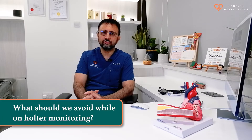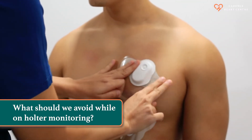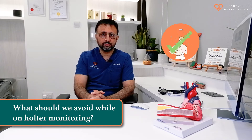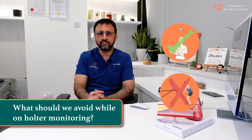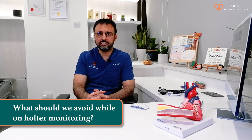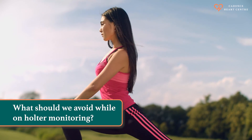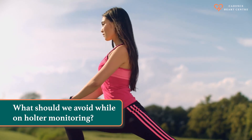There are certain precautions you may have to take while wearing a Holter monitor. The current Holter monitors we are using are very small wearable patches. You can shower while wearing it — it is waterproof. However, we advise against heavy strenuous activity causing profuse sweating, because it can lead to dislodgement of the patch and it will stop recording. If you want to do simple exercises which may not cause a lot of sweating, there is no problem doing those activities.